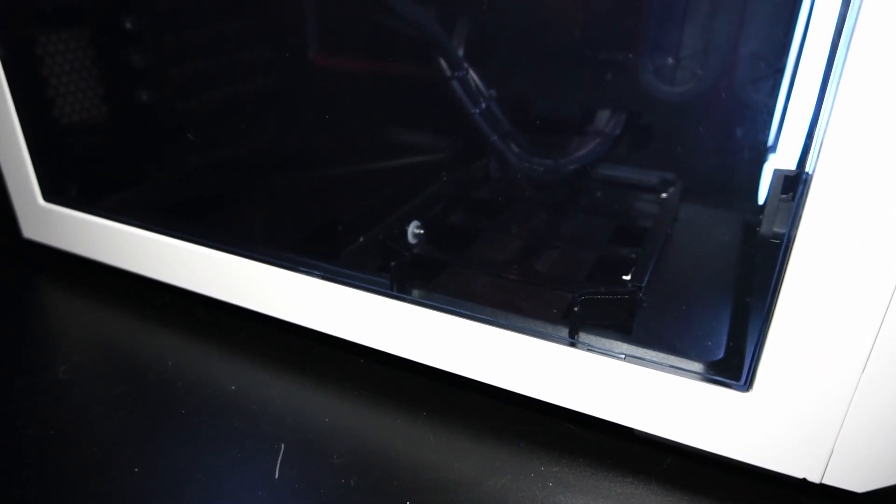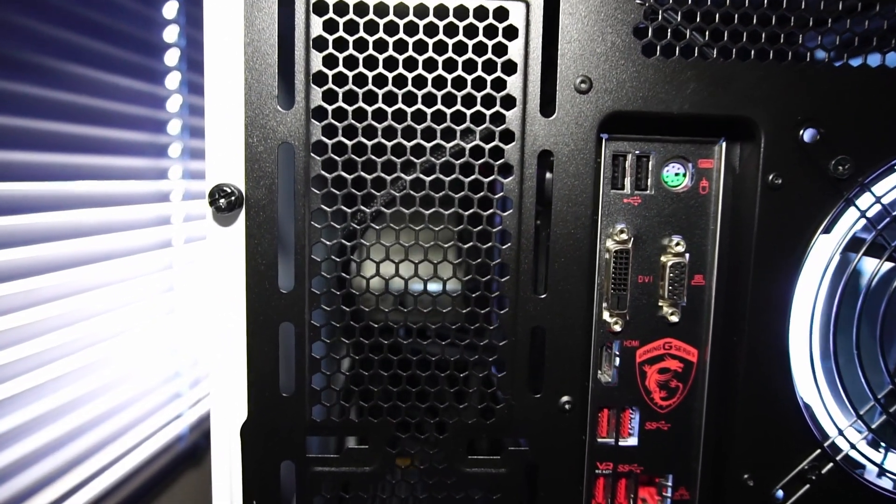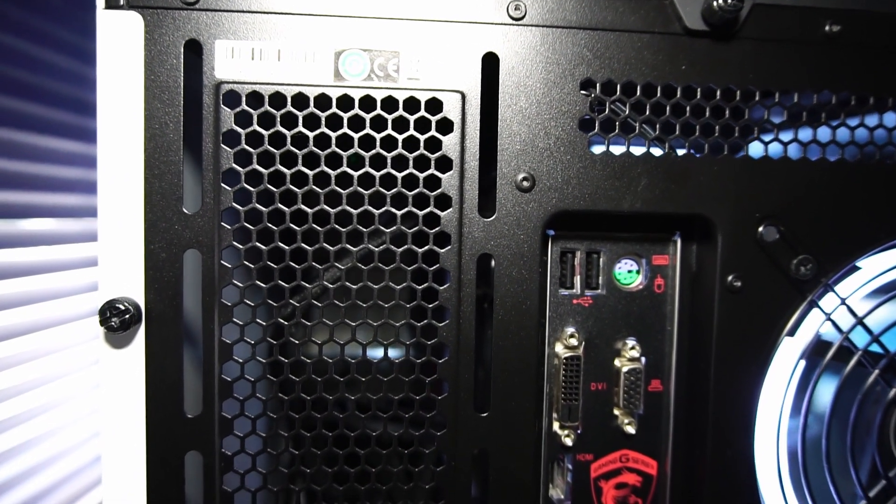Should you choose, there are two hard drive caddies down here at the bottom of the case, and there are an additional two hard drive bays beyond this grill at the front of the case.